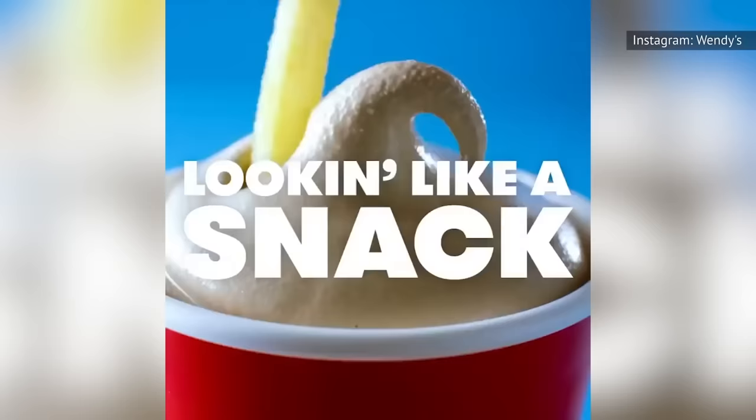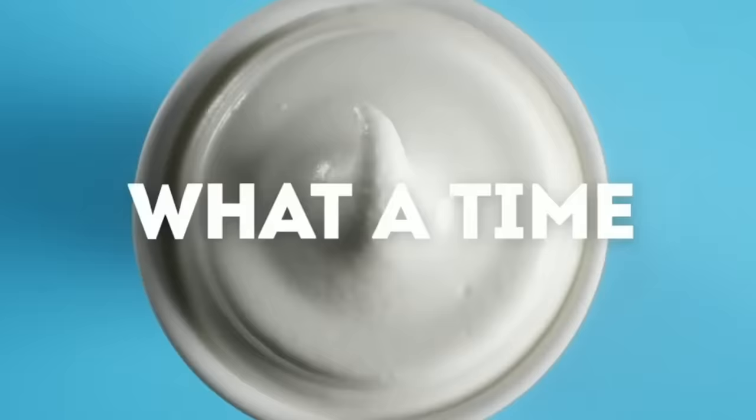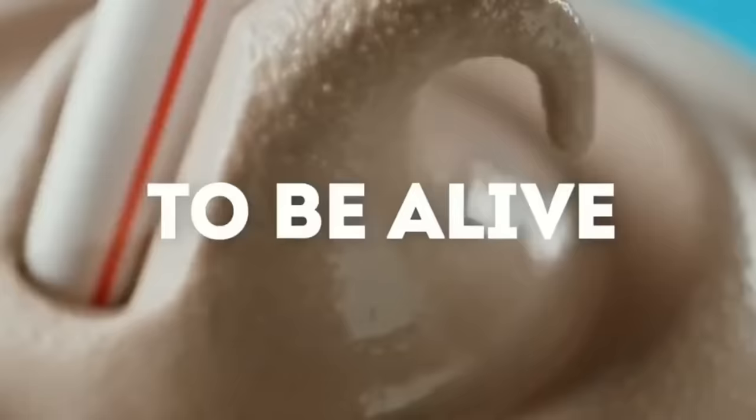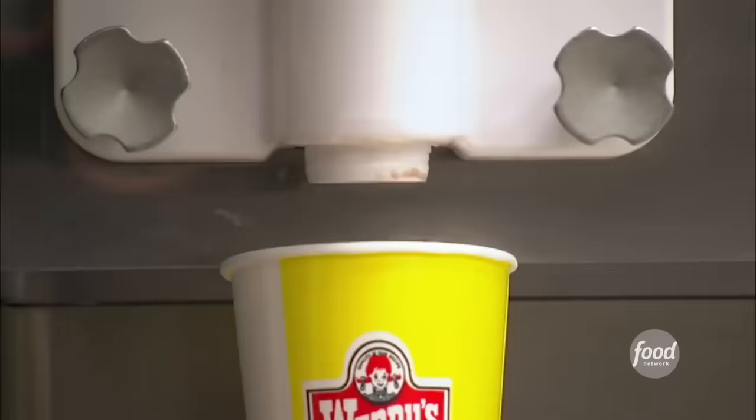A Frosty from Wendy's is a filling dessert or afternoon snack, even if you order the small. Not only will your sweet tooth be completely thrilled, a small Frosty will only put you back 99 cents, with regular promotions dropping the price even further. It's up to you to decide whether to go with chocolate or vanilla. However, either way you decide to go, your Frosty will have some vanilla in it — the Chocolate Frosty is actually a mix of chocolate and vanilla.